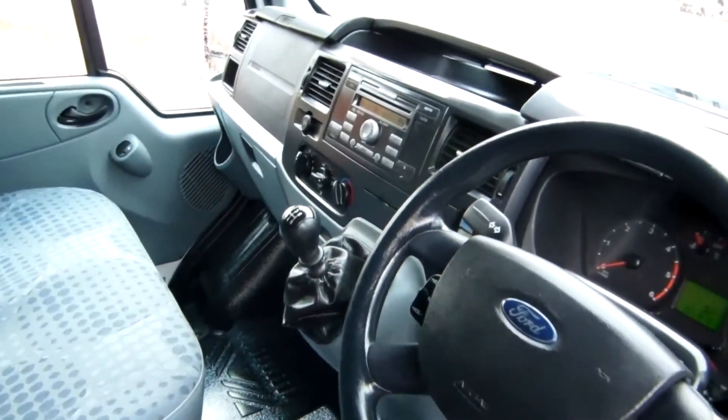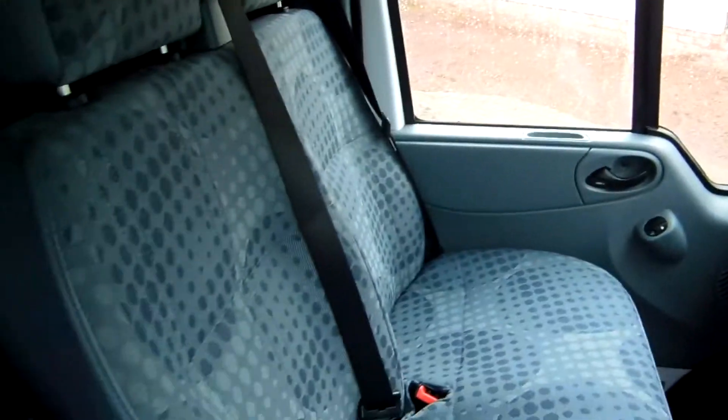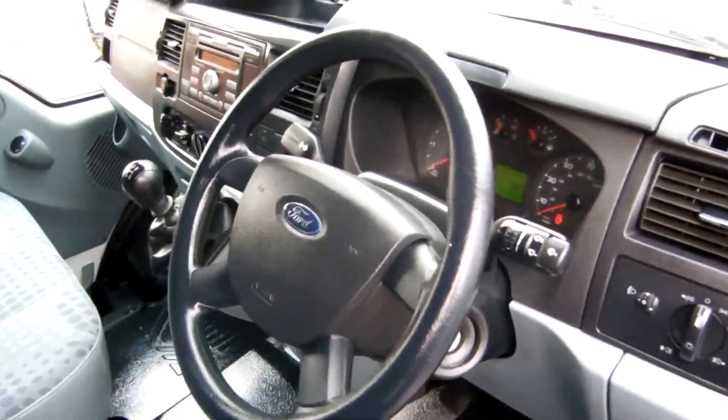Alright folks, so inside here you can see it's all very nice — no tears or marks or anything on the seat. You've got your twin passenger seat there, no marks on any seat at all. In great condition in here and we've got a few wee extra bits and bobs as well.